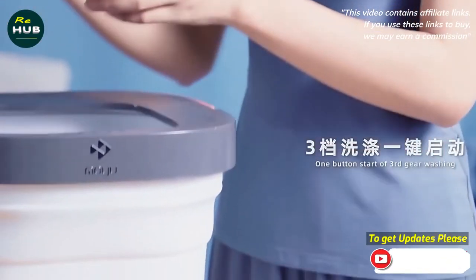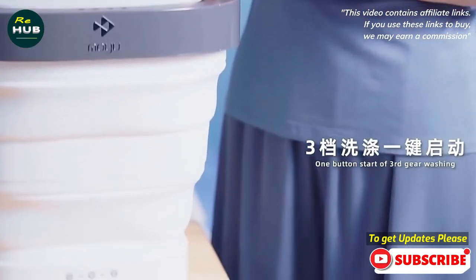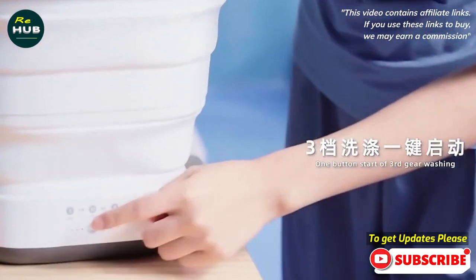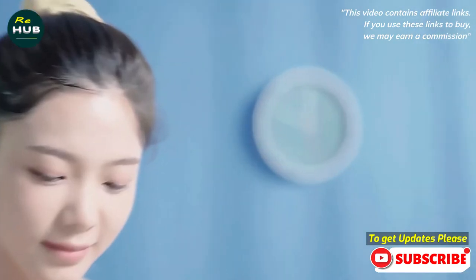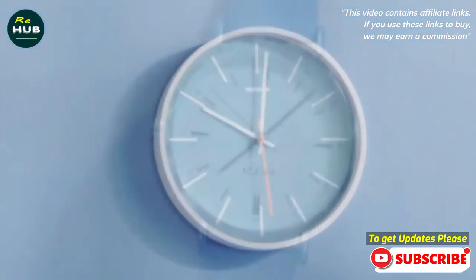After adding water, you can choose between 3 washing modes: a 5-minute, 10-minute, or 15-minute wash mode. After washing, you can remove the water only with the built-in drain in the lower part of the washing machine.